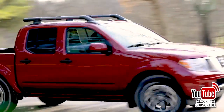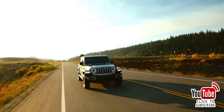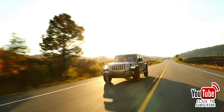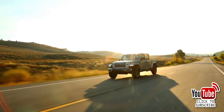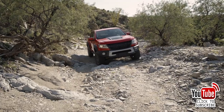At number nine, the Jeep Gladiator — 77,542 sold. Jeep started selling this pickup truck in 2019 with plenty of orders already on the books. The four-door all-terrain vehicle can tow, haul, conquer, and easily win the hearts of Jeep brand enthusiasts everywhere.